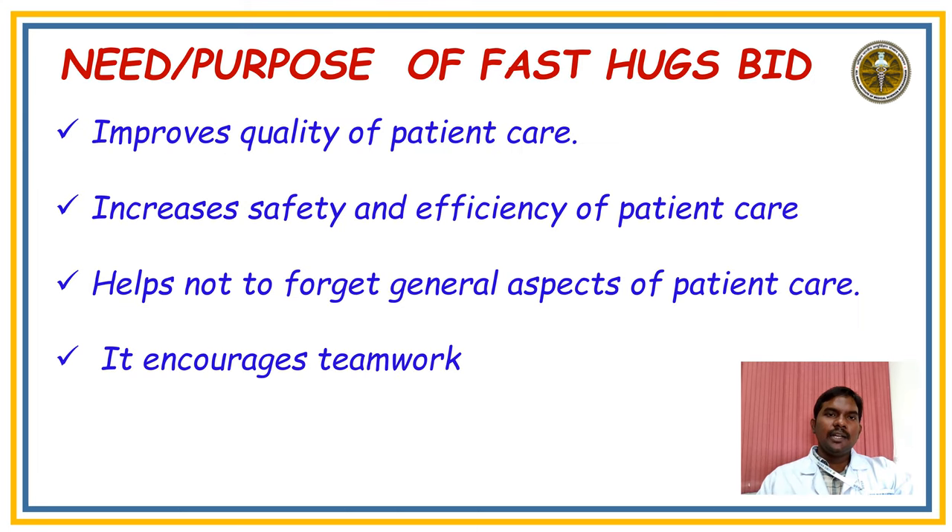The purpose of FAST HUGS BID is to improve quality of patient care, increase safety and efficiency of patient care, help not to forget general aspects of patient care, and to encourage teamwork as we are the nurses working in the intensive care unit.